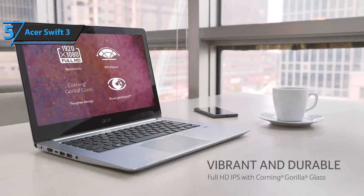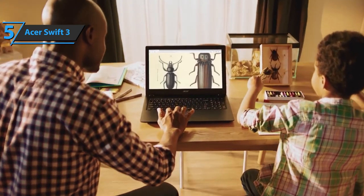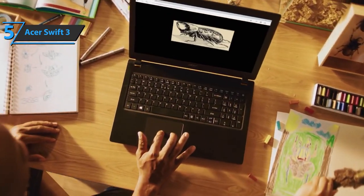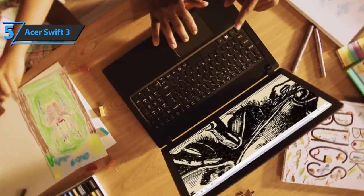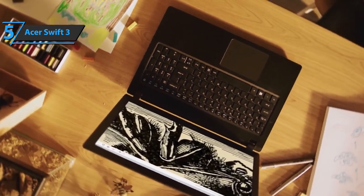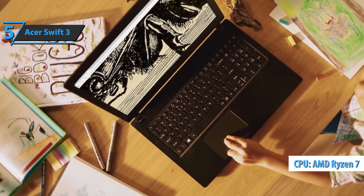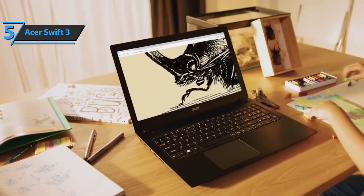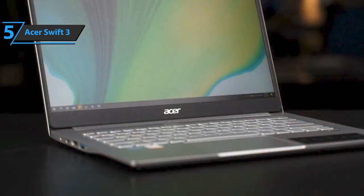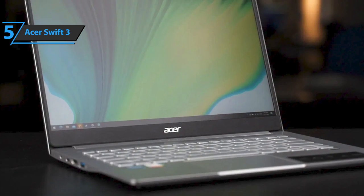Another feature worthy of your attention is the mobility that puts a lot of similar 14-inch models to shame. This mobility is achieved thanks to the thickness, which does not exceed 0.7 inches, while the weight is only 2.65 pounds. Defying current standards, Acer is committed to integrating the AMD Ryzen 7 4700U microchip, which consists of 8 cores that reach frequencies of 4.10 GHz in the most demanding computing scenarios. For the listed price, this is amazing.